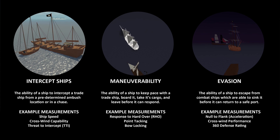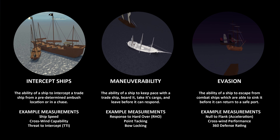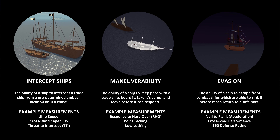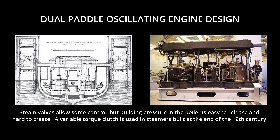Ever wonder why paddle steamers are rarely shown as pirate vessels? It's because in real life, paddle steamers have one very important shortcoming: they can't steer effectively. They are great at going in a straight line, especially in calm waters, but are difficult to turn. Modern paddle boats use a clutch to overcome this issue, but that technology probably isn't invented yet in the world of Tradelands. So it's expected that the maneuverability of the series in Tradelands mimics its real-life performance characteristics.